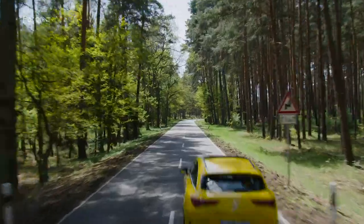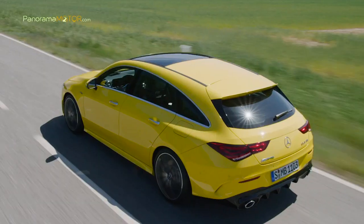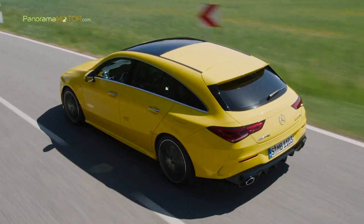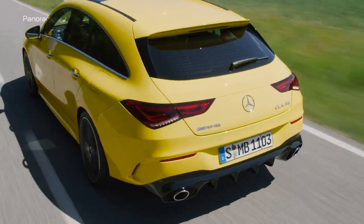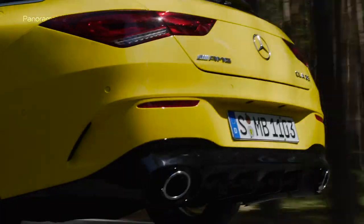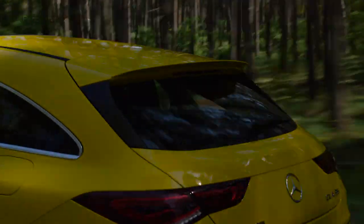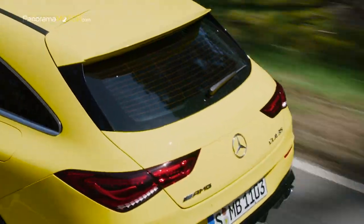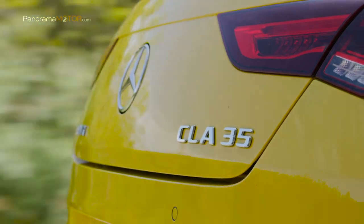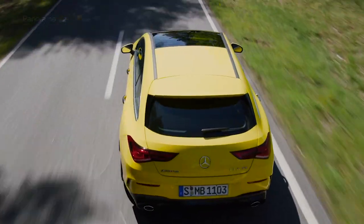El motor despliega una potencia máxima de 225 kW, 306 caballos, que se distribuye de forma variable entre el eje delantero y el trasero a través de un cambio de doble embrague de siete marchas y el sistema de tracción integral AMG Performance 4MATIC. El consumo de combustible combinado es de entre 7,4 a 7,5 litros a los 100, con emisiones de CO2 combinadas de entre 168 a 171 gramos por kilómetro. La función Race Start, incluida de serie, permite la máxima aceleración de 0 a 100 en tan solo 4,9 segundos a vehículo parado, asegurando una vivencia de conducción altamente emotiva.